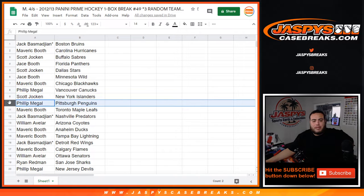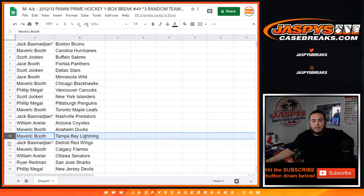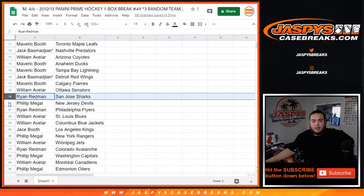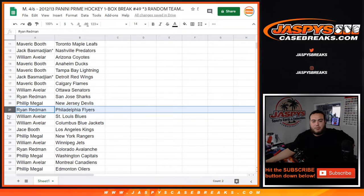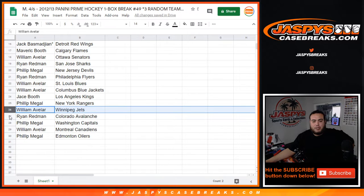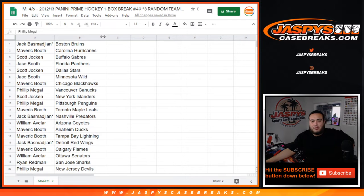Scott with the Islanders, Phillip with the Penguins, Maverick with the Leafs, Jack with the Predators, Willem with the Yotes, Maverick with the Ducks, Lightning, Jack with the Red Wings, Maverick with the Flames, Willem with the Sens, Ryan with the Sharks, Phillip with the Devils, Ryan with the Flyers, Willem with the Blues and Blue Jackets, Jays with the Kings, Phillip with the Rangers, Willem with the Jets, Ryan with the Avalanche, Phillip with the Caps, Willem with the Canadians, and then Phillip with the Oilers.